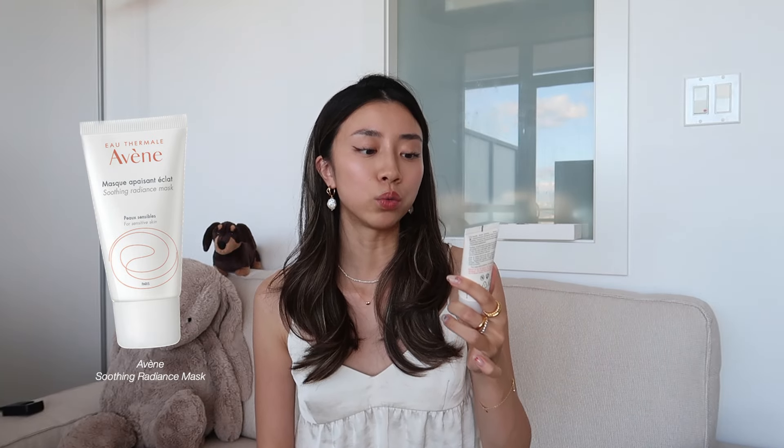Two more categories — face masks and hair products. Starting with the more budget-friendly face mask option: the Avène Soothing Radiance Mask. This is a really quick and easy moisturizing mask, a great brand for sensitive skin. I like how it helps keep my skin radiant and moisturized.